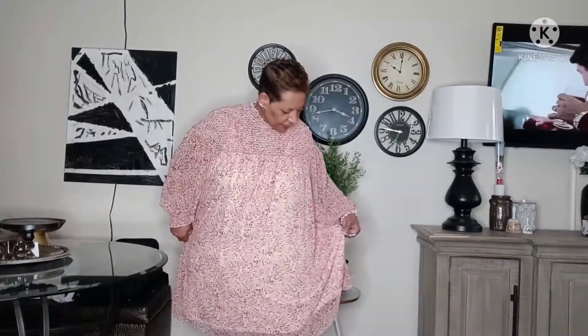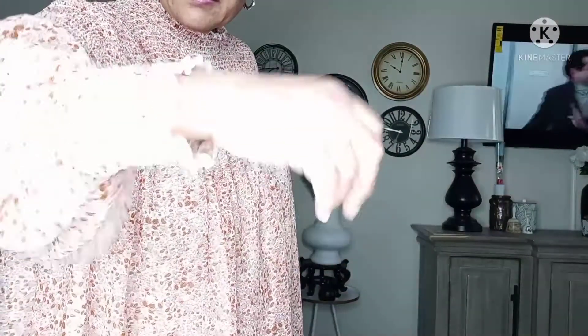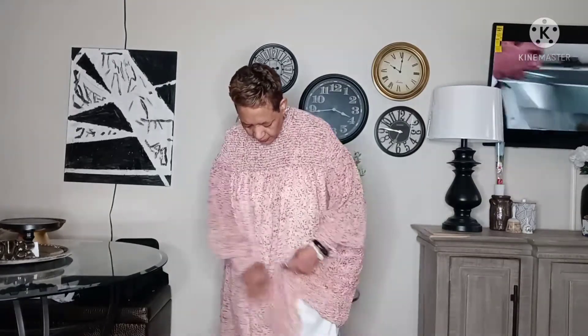Now for the next item — dress number two. Oh, I thought it had pockets but it does not. This is like a paisley dress with the same elastic in the arms where you can pull it up if you like, wear it like a bracelet, or pull it down — which I prefer. It's also lined.